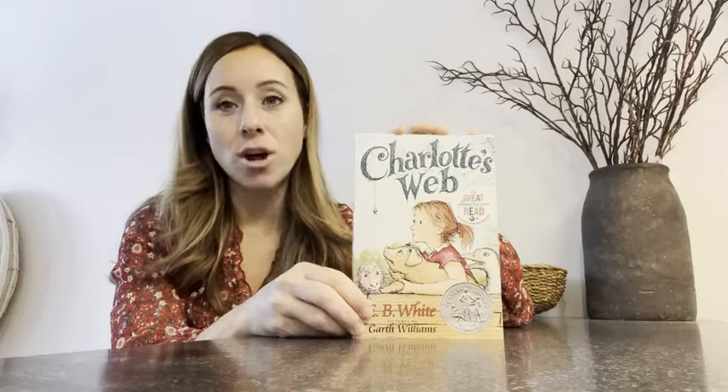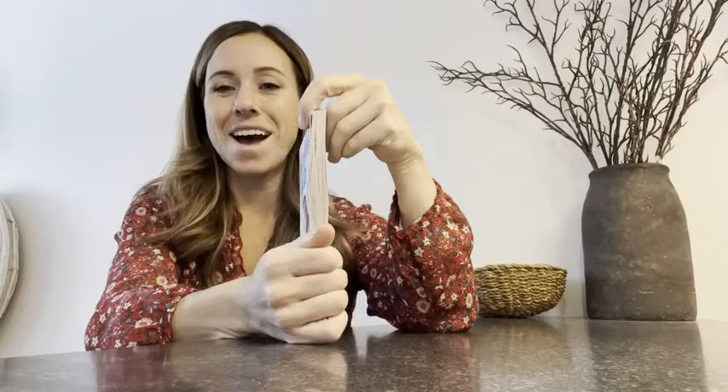My daughter's in grade three and we wanted her to start reading a book a month, so she picked up this one. Overall she liked it because it wasn't overly thick. That was a selling feature for her.